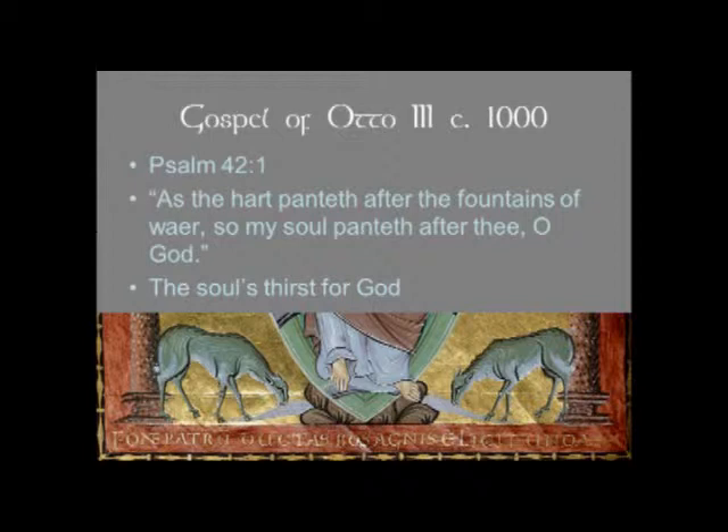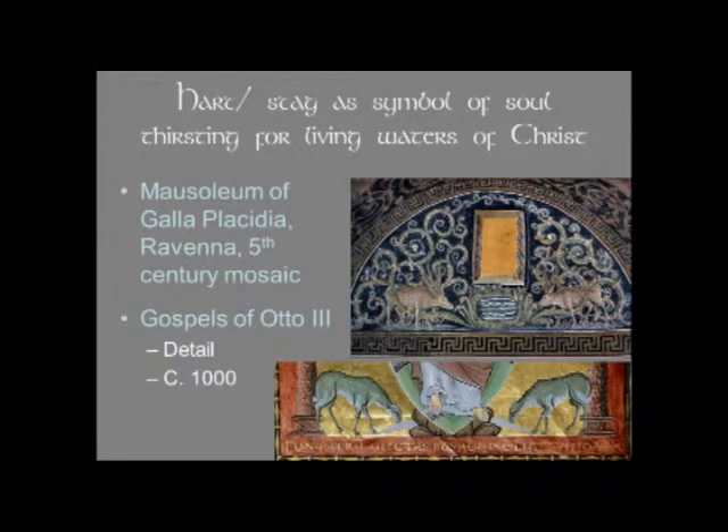You've seen that iconography before — there was a beautiful mosaic in the mausoleum of Galla Placidia showing stags with antlers drinking from the living waters, where the hart or stag becomes a symbol of the soul thirsting for the living waters of Christ. So we see it in 5th century Ravenna and we see it again more than five hundred years later in the Gospels of Otto III.